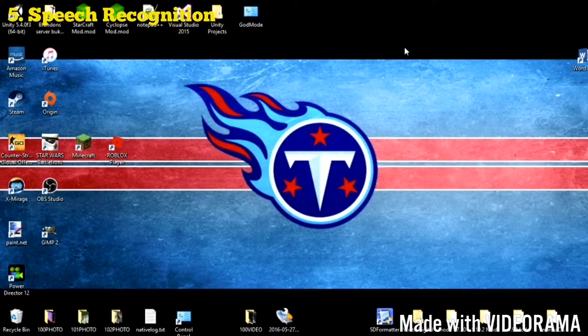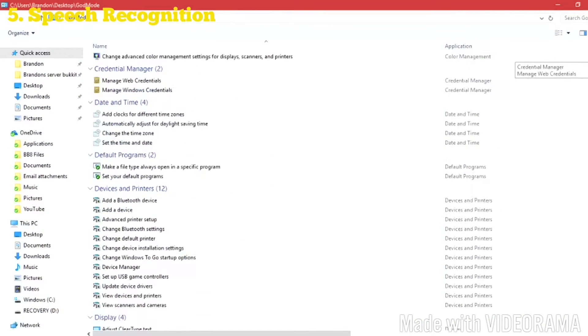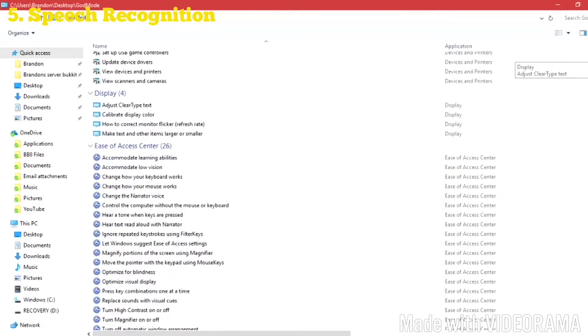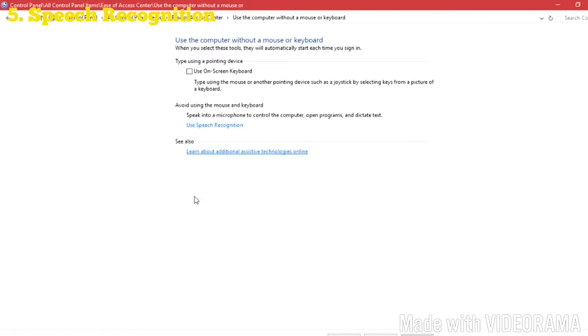Number five: most people don't even realize their computer comes with a fully functional voice assistant — and no, it's not Cortana. To enable it, open your God mode settings, scroll down to Ease of Access Center, and click 'Control the computer without a mouse or keyboard.' Follow the steps to set it up and you're good to go.